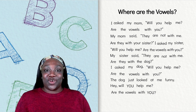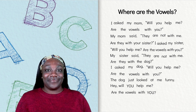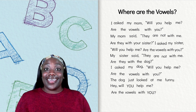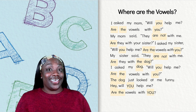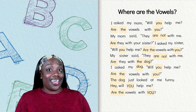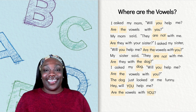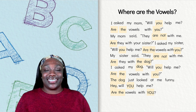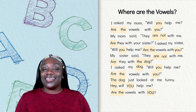Did you see any words that have three letters? Nice looking. I see the words you. I also see the words the, not, dog, and hey. They all have three letters. Hmm, I wonder which one of these words is our mystery word. How about another clue?